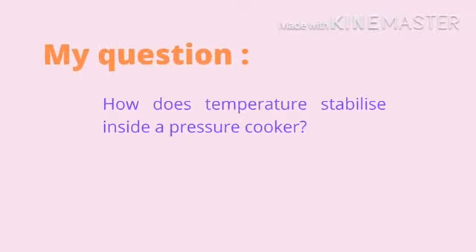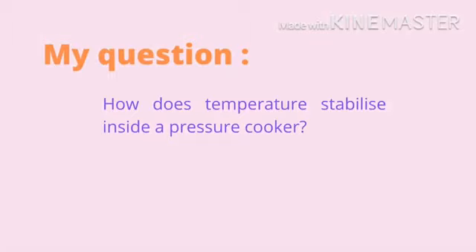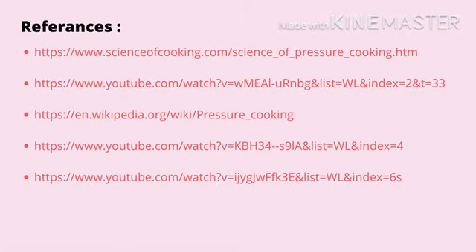Before I end this video, I have a question for you all. My question is: how does temperature stabilize inside a pressure cooker? Thank you for watching my video. Don't forget to like, comment and subscribe. Bye bye!